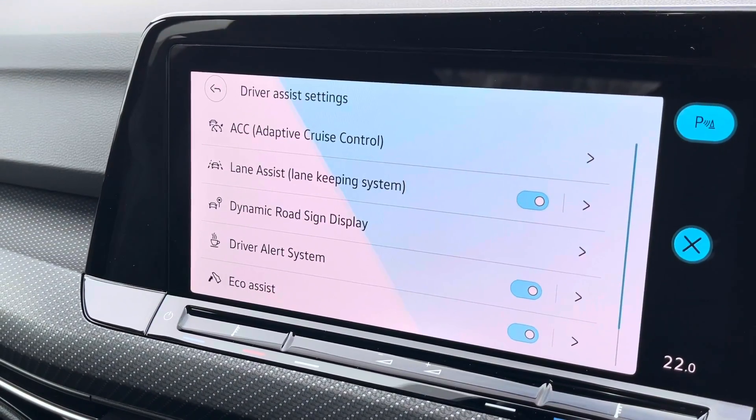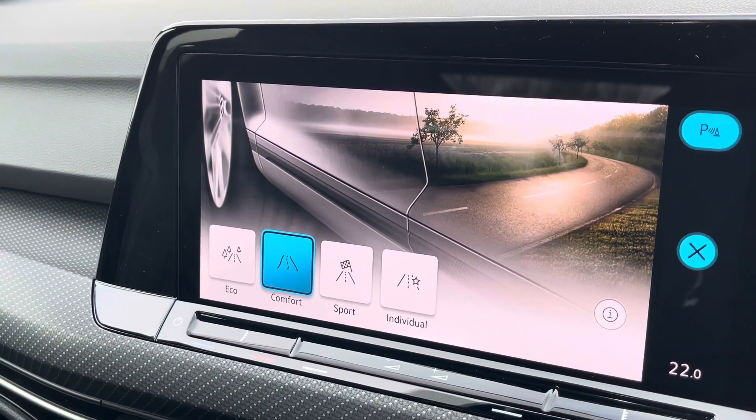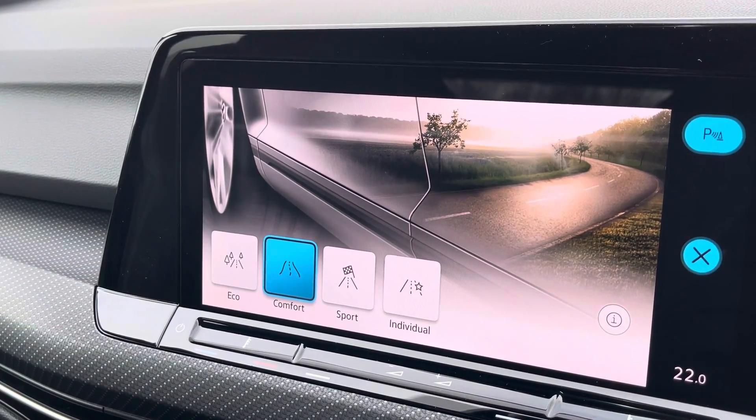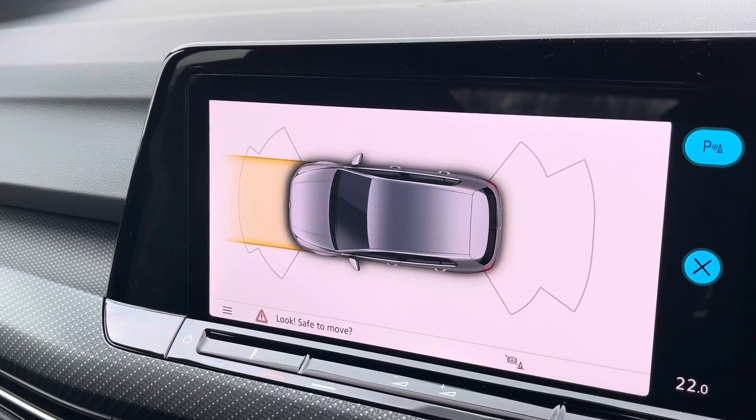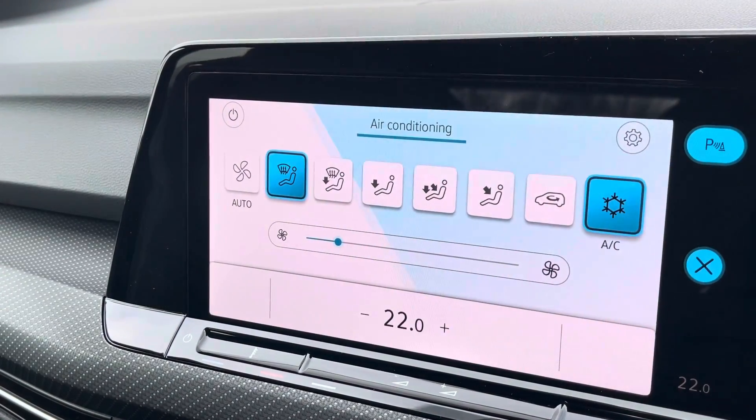This Golf offers some great driver assistance features as well as driver mode selection, which allows you to choose your car's performance. When popping the vehicle into reverse, this is how your sensors will appear on the screen — they will give off an audible indication when getting close to objects.